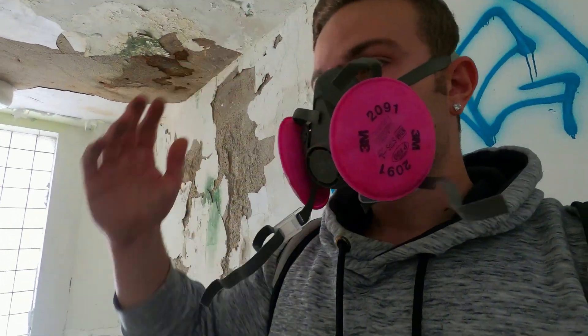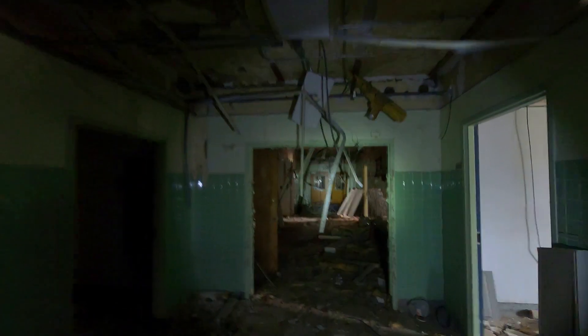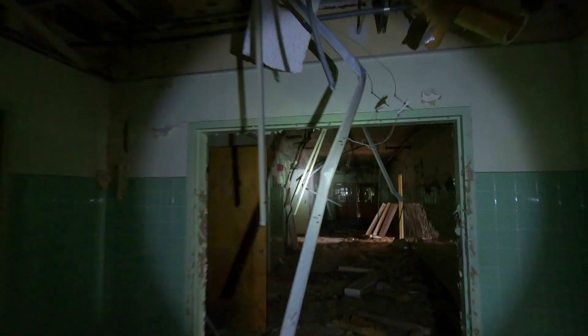Now we're headed straight up to the top floor. I was sweating my ass off when I was recording this video. It wasn't even that hot — I was just kind of nervous. One, it's East St. Louis, it's a really rough area. And two, I'm alone in an abandoned hospital, and I couldn't stop thinking about how many people had probably died here.